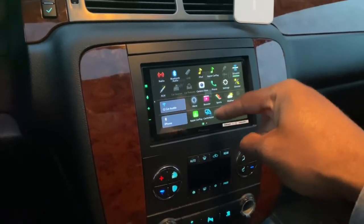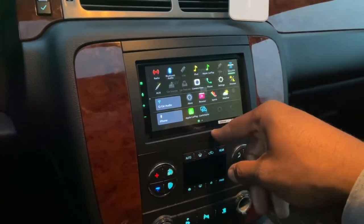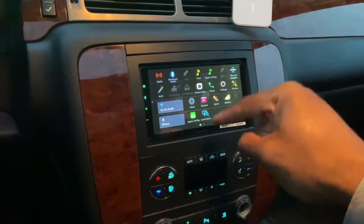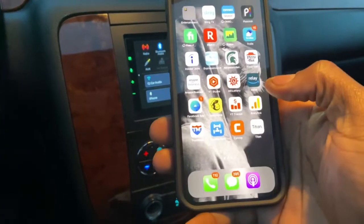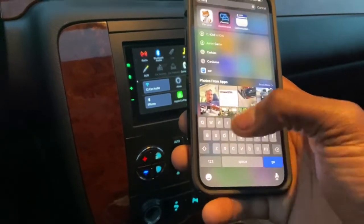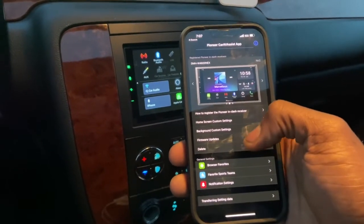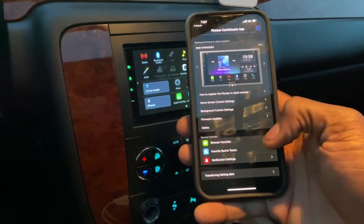Another new feature I like about these Pioneers is the Car AV Assist app. I don't know if people remember back in the day they had the App Radio mode — Pioneer has come a long way. With Car AV Assist, you can download updates for the radio through the app, change the wallpaper, do a custom home screen, move icons around, and find web updates for the radio.